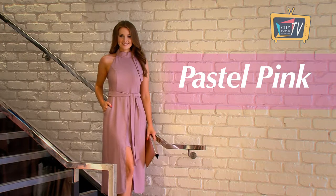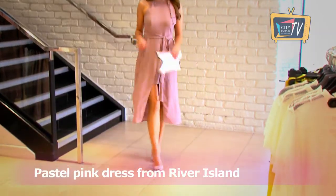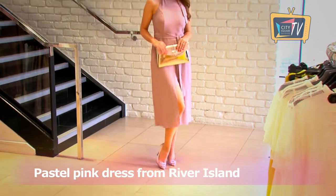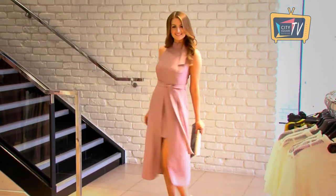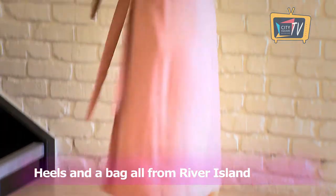Pink is the colour of the season, so this pastel pink dress from River Island will be bang on trend for your summer occasion. I love the front split — it's got a mini skirt underlay and it ties at the waist to cinch you in. We've teamed it with a pair of killer heels and a bag, all from River Island.